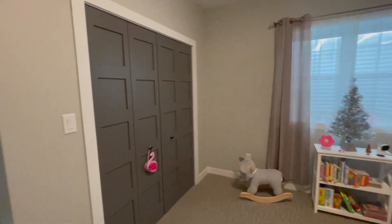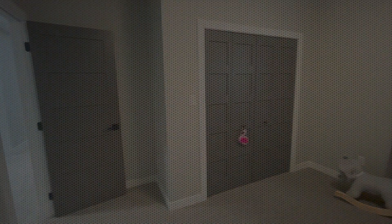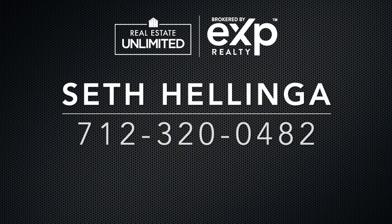For more information on this home, or to discuss buying or selling in the Iowa Great Lakes area, please give me a call at 720-0482.